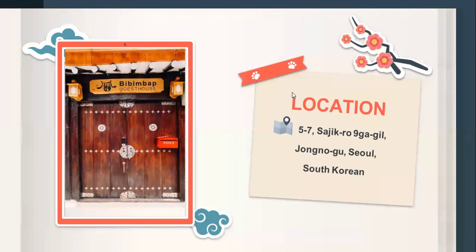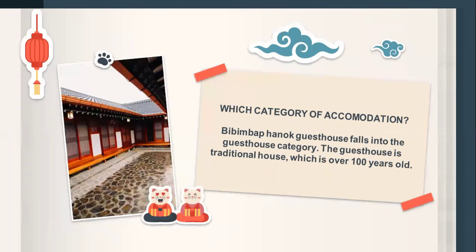First of all, the location of the guest house is at 5-7 Sajik-ro 9-gil, Jongno-gu, Seoul, South Korea. Bibimbap Hanok Guest House falls into the guest house category, and the guest house is a traditional house.